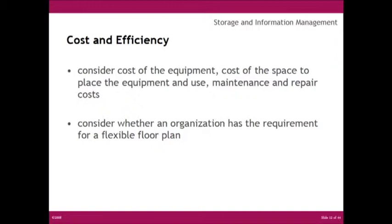The final consideration should be the cost of the equipment, the cost of the space, and any possible maintenance and repair costs. Consider whether an organization requires a flexible floor plan, as change is always inevitable. Flexibility and furnishings that accommodate organizational changes are cost-effective investments. For instance, a storage system that can operate within a workstation and then be expanded to act as more centralized or easily moved storage will in the long run be more efficient.